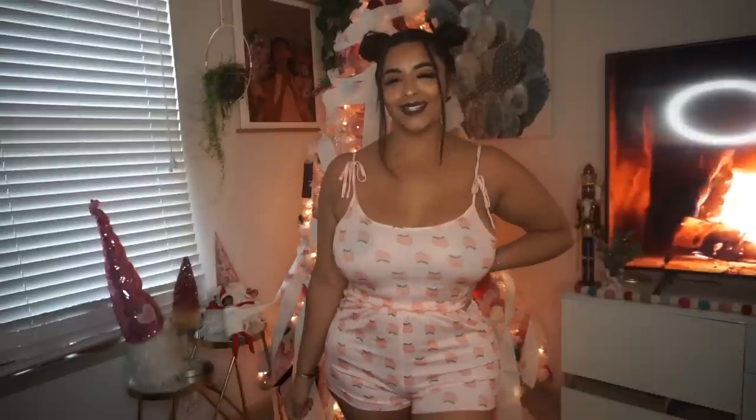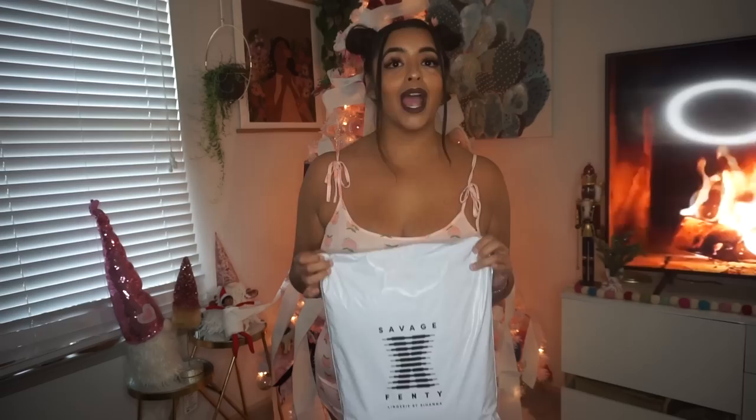Hey guys, welcome back to my channel. For this video, you guys will be helping me pick my Christmas Eve and Christmas Day pajamas. I decided to pay Ms. Riri a little visit, so this will be from Savage by Fenty.